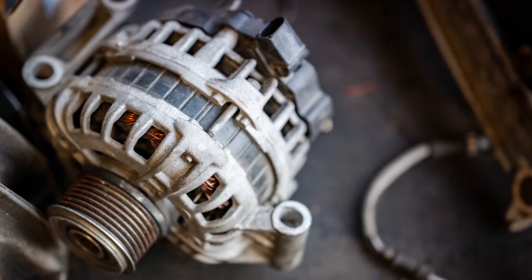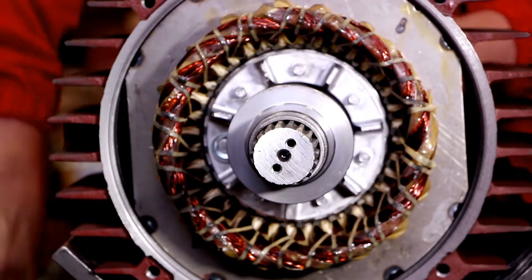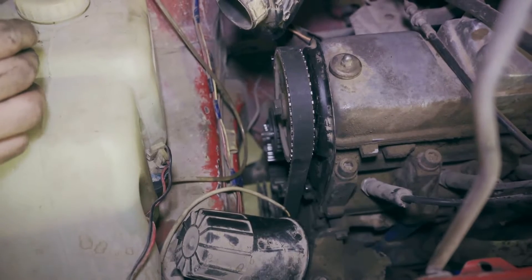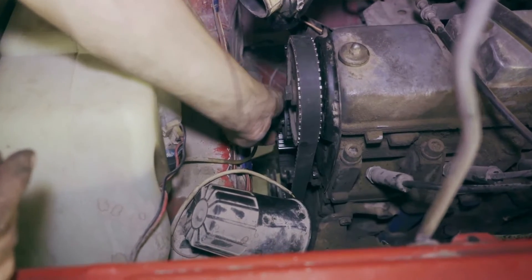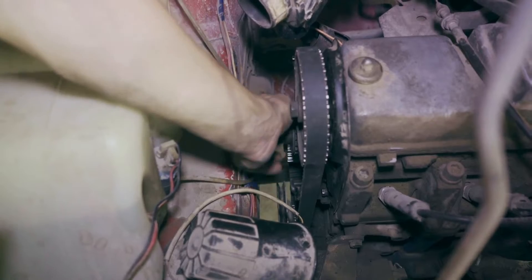Thirdly, brush wear. The brushes of an alternator are constantly rubbing against the slip rings, experiencing frictional forces as the alternator shaft rotates. Over time, they're bound to wear out. Depending on the design of the alternator, you might be able to change the brushes separately from the expensive relay. In some cases, though, you'll need to replace the entire voltage regulator.